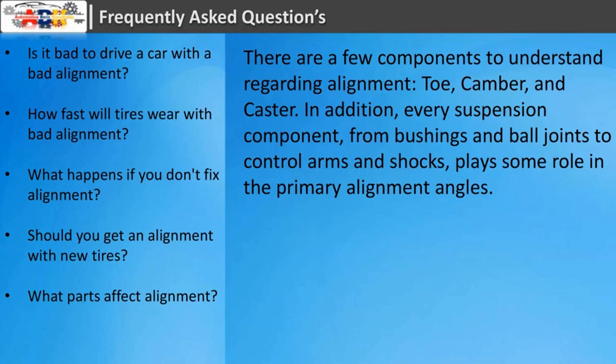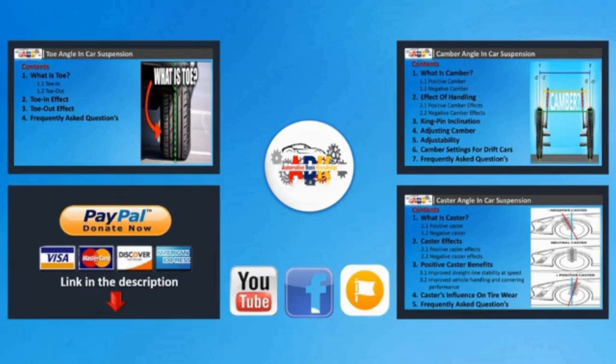What parts affect alignment? There are a few key components to understand: toe, camber, and caster. In addition, every suspension component — from bushings and ball joints to control arms and shocks — plays some role in the primary alignment angles.